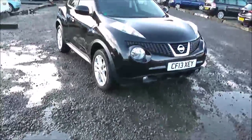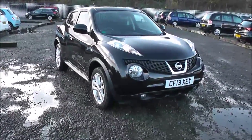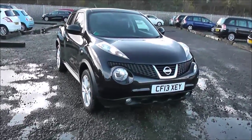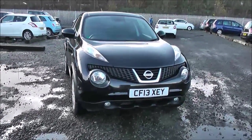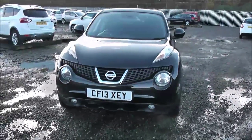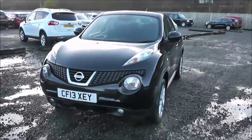Welcome to Wessex Carriages Nissan here on Hadfield Road in Cardiff. In our presentation today we have a Nissan Juke Centre model which comes with a 1.5 DCI diesel engine and a 6-speed manual gearbox. This car was first registered in 2013, has one previous owner, and comes finished in black.